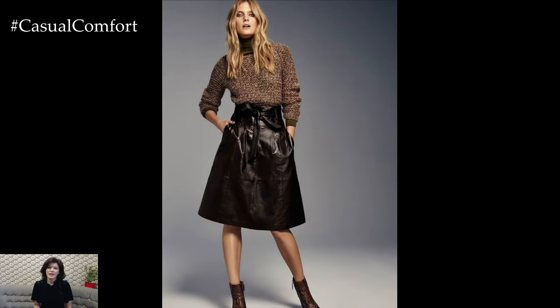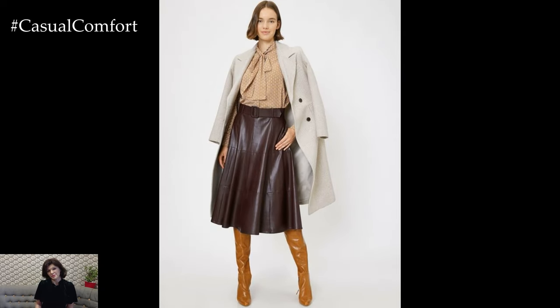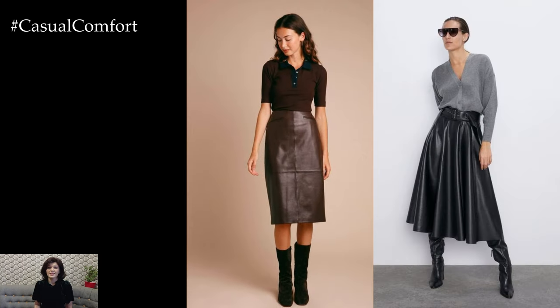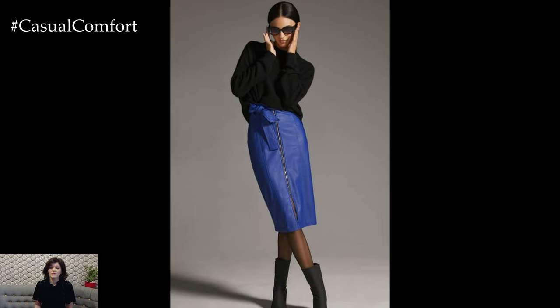In addition to its versatility, a leather skirt also exudes confidence and attitude. Whether styled with casual pieces for a relaxed vibe or dressed up for a more formal occasion, a leather skirt adds a sense of edge and sophistication to any outfit, making it a timeless wardrobe essential for every fashion-forward individual.